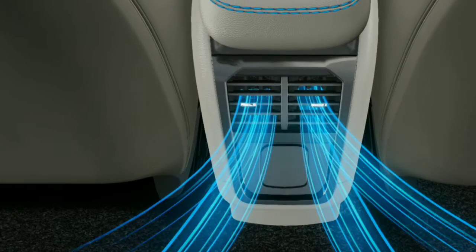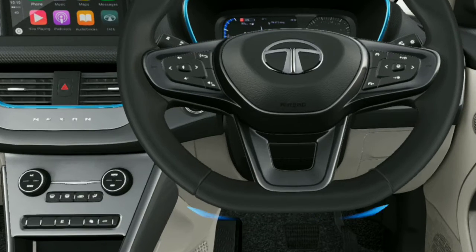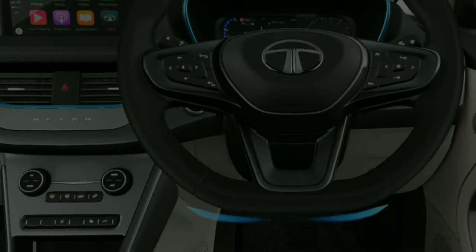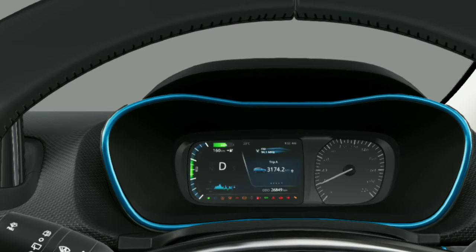The Tata Nexon EV comes with a new color scheme. The Nexon EV Dark Edition features all-black exteriors and interiors. Mechanically, there are no changes, so it will continue to be powered by a 30.2kWh battery that helps its electric motor.